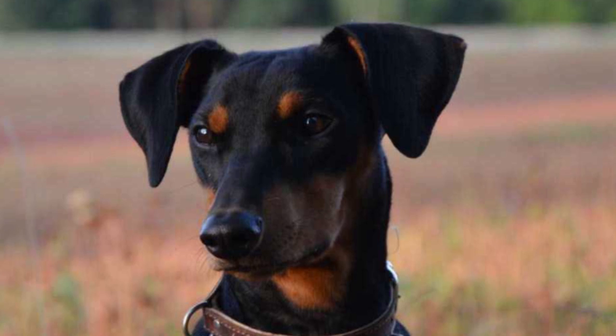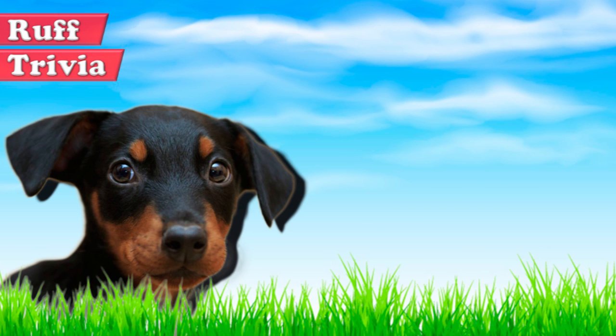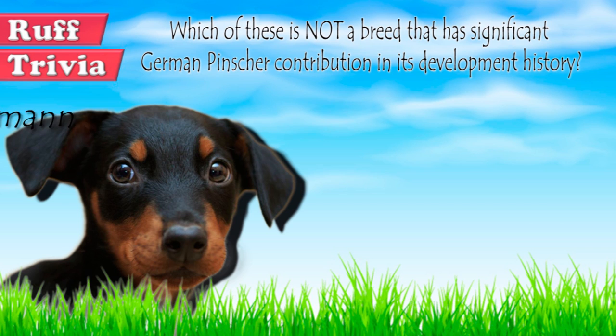Time for some rough trivia. The German Pinscher has been used in the past to develop several other dogs. Which of these is not a breed that has significant German Pinscher contribution in its development history? A: Doberman, B: German Shepherd, or C: Rottweiler? Give it your best guess in the comments below before we get to the answer — we'll get back to this rough trivia question toward the end of the video.